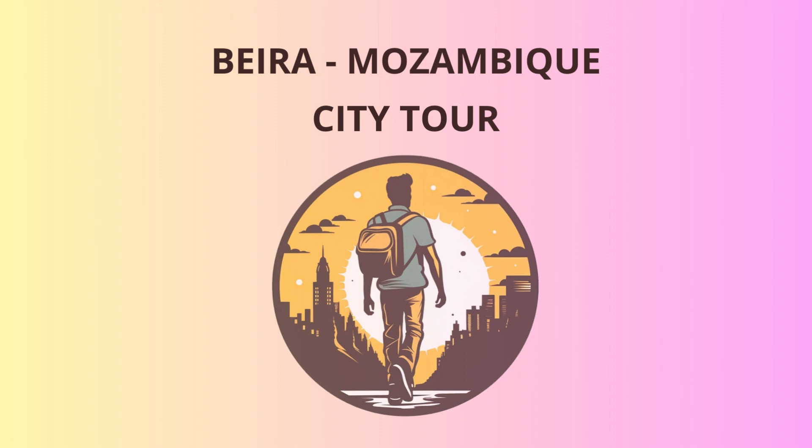That wraps up our Beira adventure. I hope you've enjoyed exploring the city's rich heritage, savoring its delectable cuisine, and basking in the beauty of its coastal charm. Remember, Beira welcomes you with open arms whenever you want to come back for more laughter, learning, and delightful memories. Safe travels.